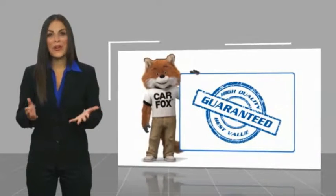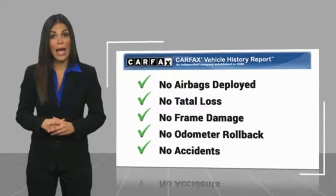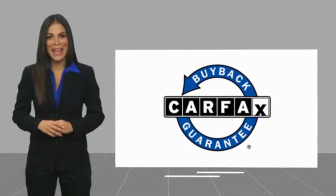Here's another high-quality vehicle with a Carfax Vehicle History Report. Be sure to find a complimentary copy of this report online, or contact the dealership. This vehicle qualifies for the Carfax Buy-Back Guarantee.